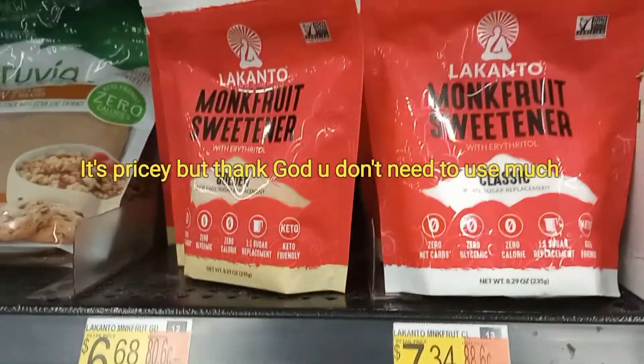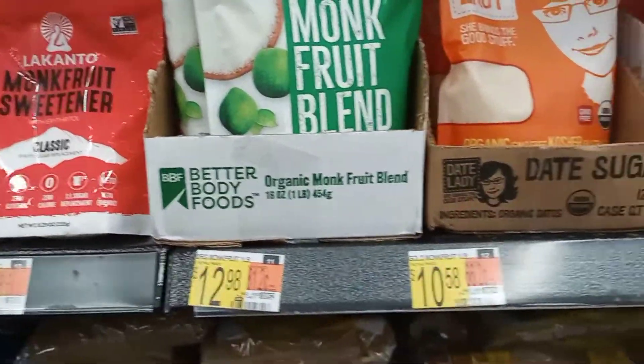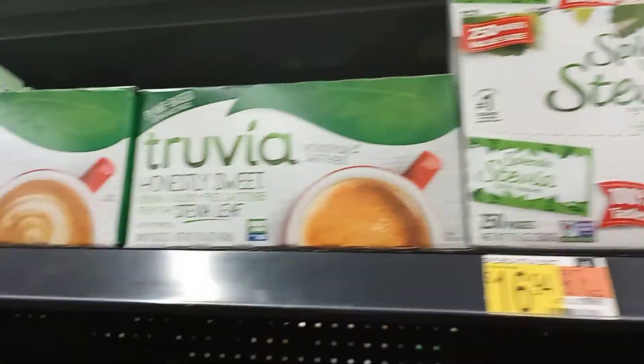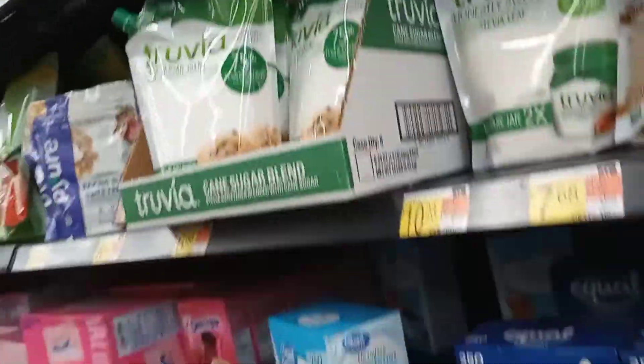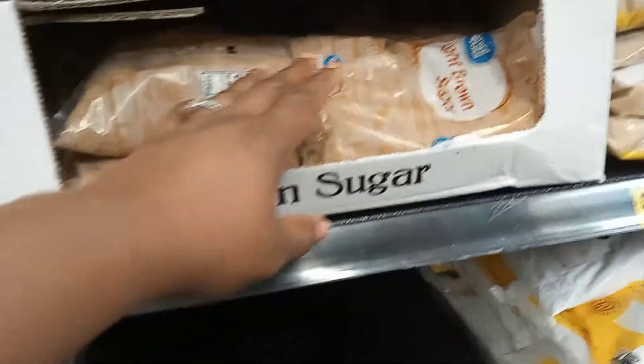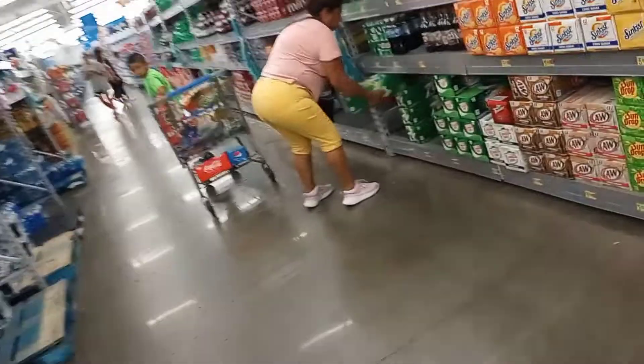Swerve is $7.58 a bag, and sometimes I use the monk fruit sweetener which is $7.34. Then of course there's all the different ones — Splenda, Truvia, all those. Just to show you the price difference: even the brown sugar here is $1.70, the powdered sugar is also $1.70, and this is a bigger bag of brown sugar for five dollars. Just look at the price difference with the sugar replacements.